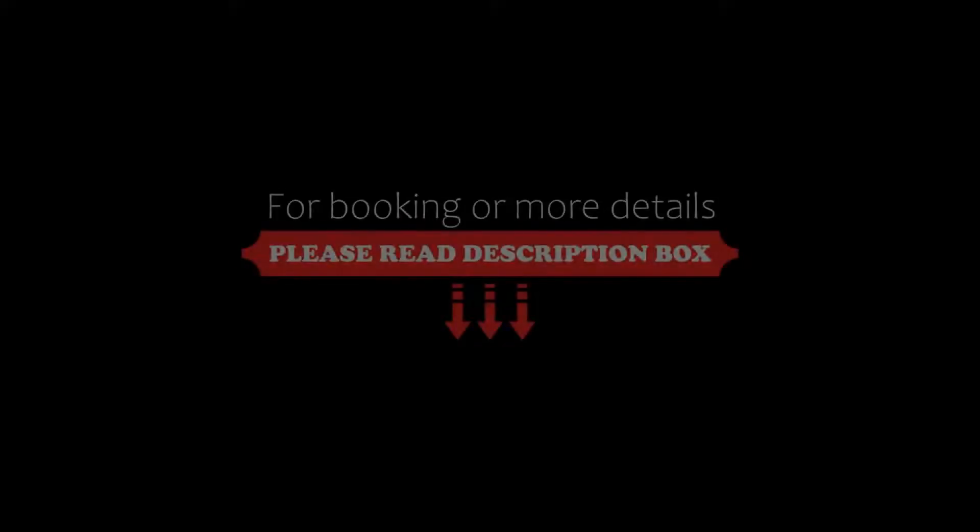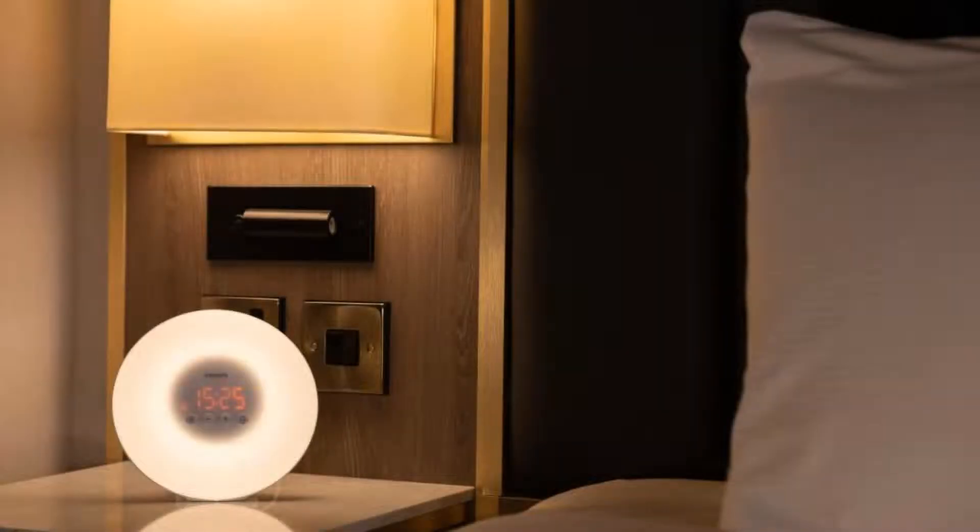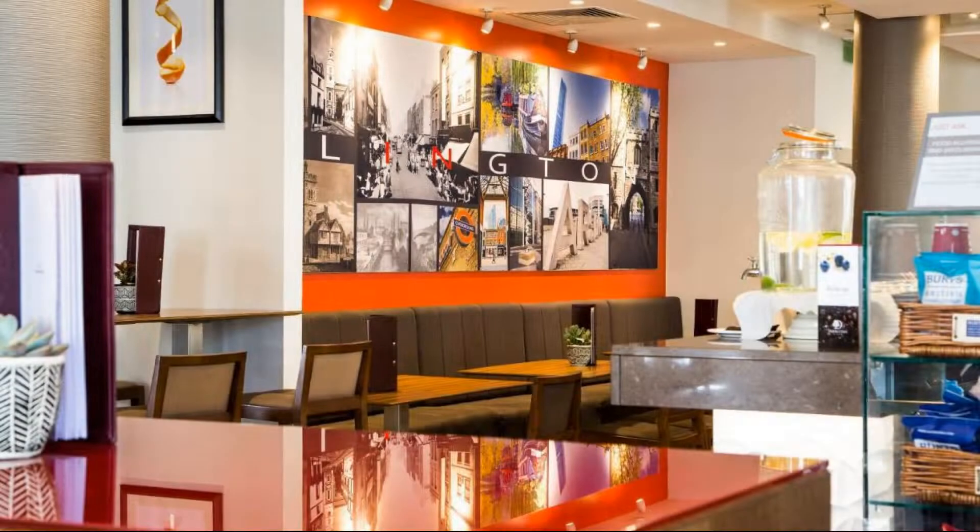The check-in time of this hotel is 2 pm and the check-out time is 12 pm. Pets are not allowed in this hotel.